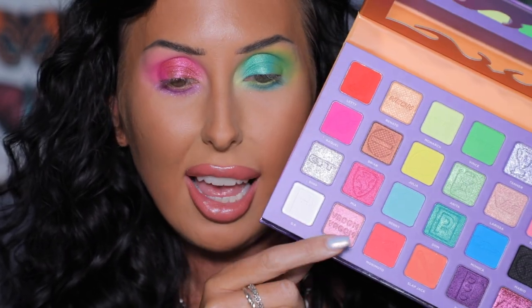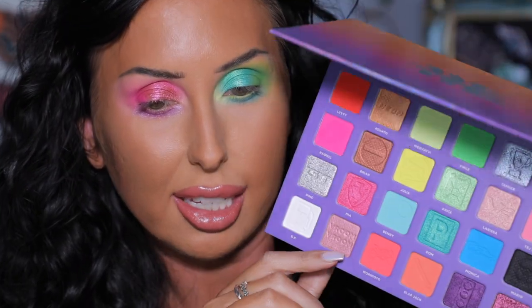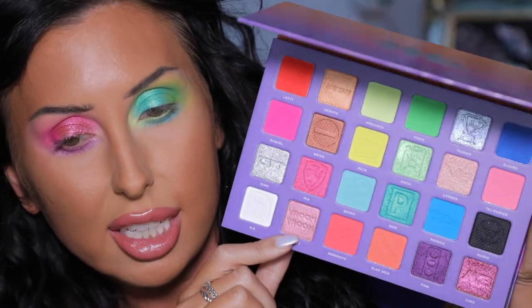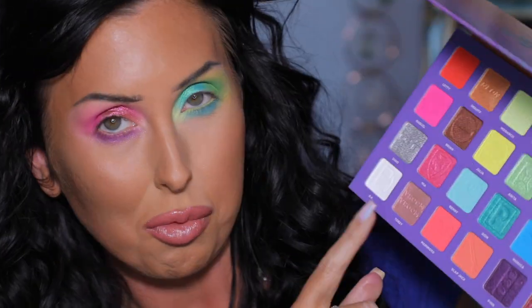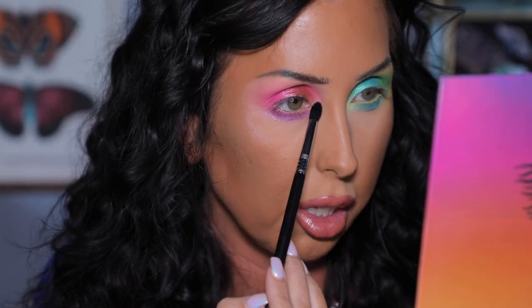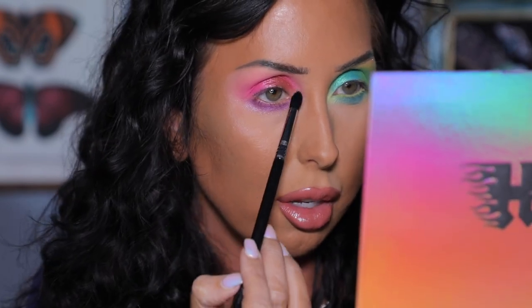For the inner corner highlight I'm using a very pretty duochrome — a light pink to a light rose gold shift. The pan says 'Vroom Vroom' — so cute! Tapping that shade right on the inner corner using the mirror in the palette. Oh, that's pretty! I like that — so fun. I like both of these eye looks.